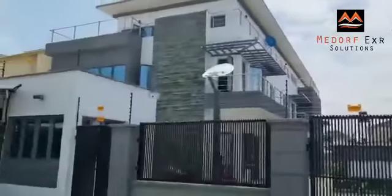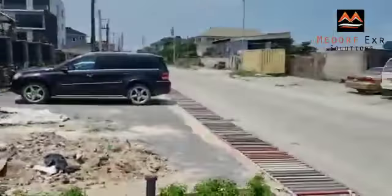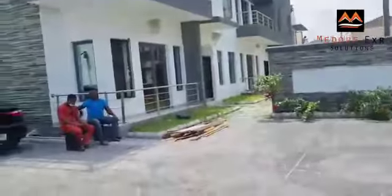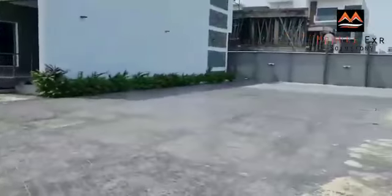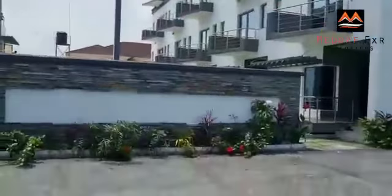So here we have terrace duplexes. You can see the road as we enter now. These are truly luxury duplexes. You can see the parking space — more parking space here. It's a lovely place, a lovely place to live.